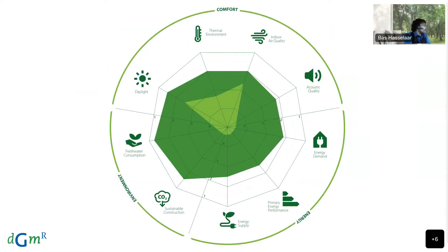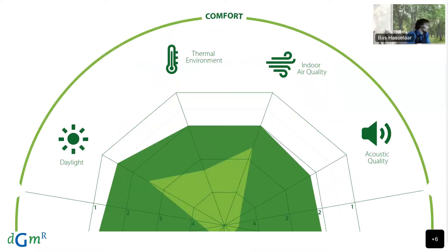The Active House Radar, which Marco touched upon, is where the performance of an Active House is demonstrated and can be used as a communication tool. For the comfort aspect it focuses on daylight, thermal environment, indoor air quality, and acoustic quality. For energy it focuses on the energy demand of a building, the primary energy performance, and the sustainable energy supply. For environment it covers sustainable construction and material use, and fresh water consumption. In this presentation I will focus more on these four comfort indicators.